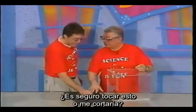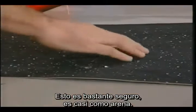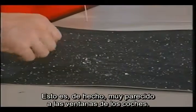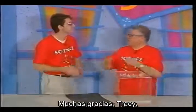Is this safe to touch, or will I be cut? Absolutely — this is quite safe. It's almost like sand. This is, in fact, very similar to automobile windows. Very impressive. Thank you very much, Tracy. You're welcome.